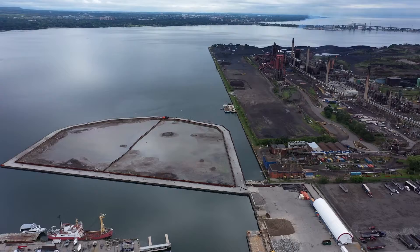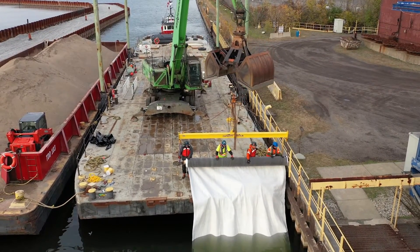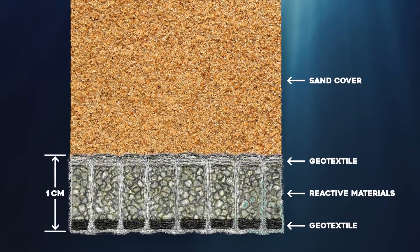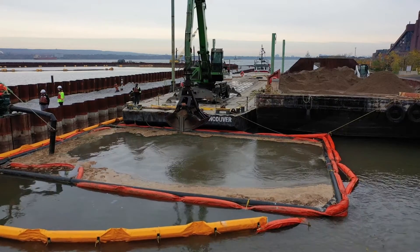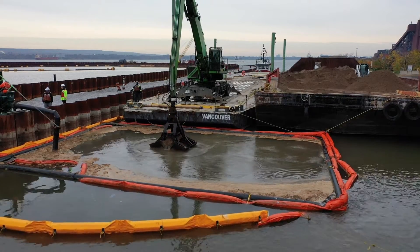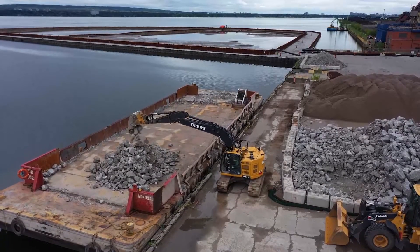A three-layer isolation cap was installed to cover and safely contain the contaminated sediment in the channel. The first layer is comprised of reactive core mats, which contain reactive materials between geotextile fabric used to bind contaminants. The second layer is a 65-centimeter layer of sand with 3% organic carbon, which serves to bind any contaminants. Finally, the cap is covered by rip-rap to provide protection from erosion.